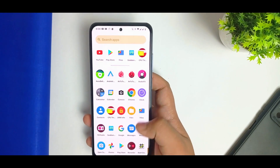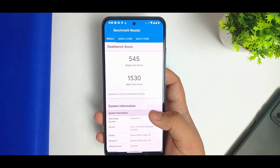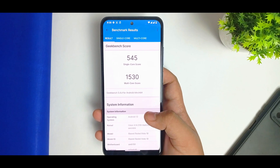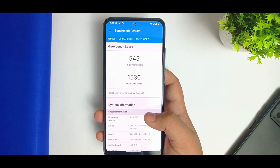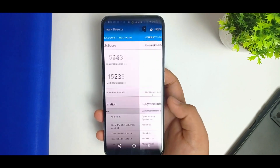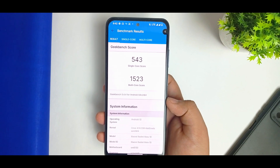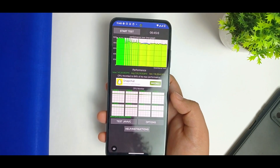Let me help you out to see the performance of this ROM. I ran all types of benchmarks — Geekbench 2 is not working, I don't know why. Without any performance mode I got 545 single-core and 1530 multi-core score. With performance mode enabled, the scores are 543 single-core and 1523 multi-core, which is 84% of its max performance on the first Geekbench run.